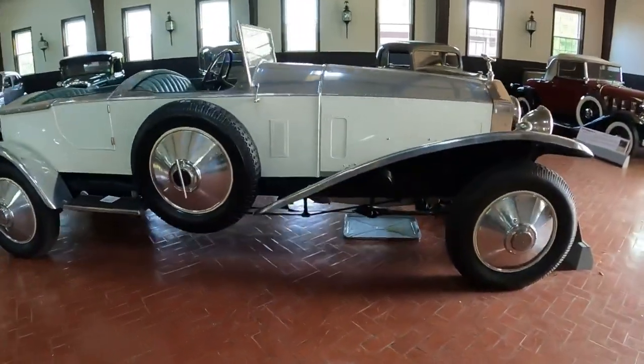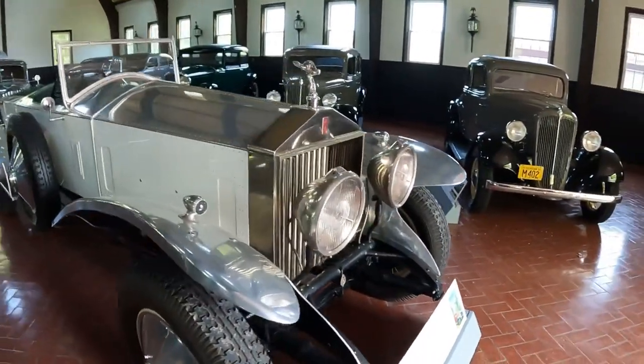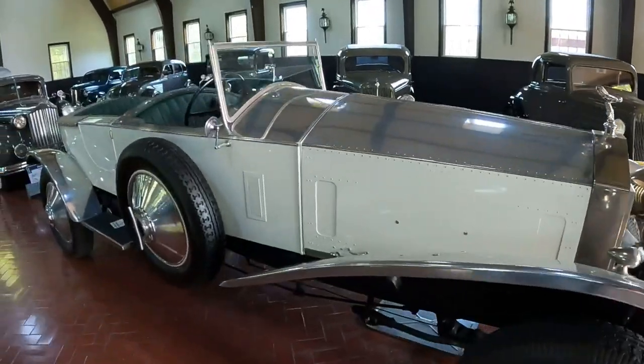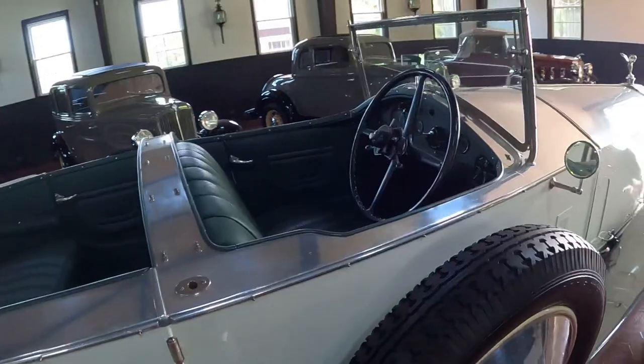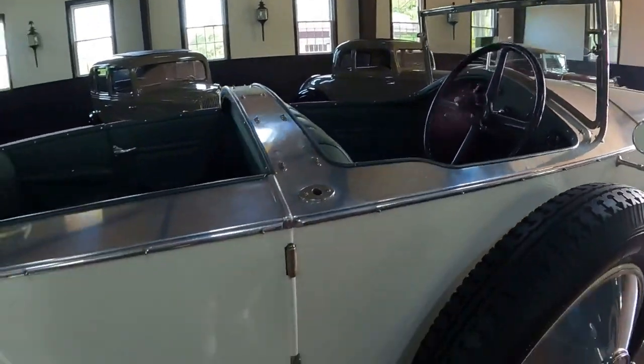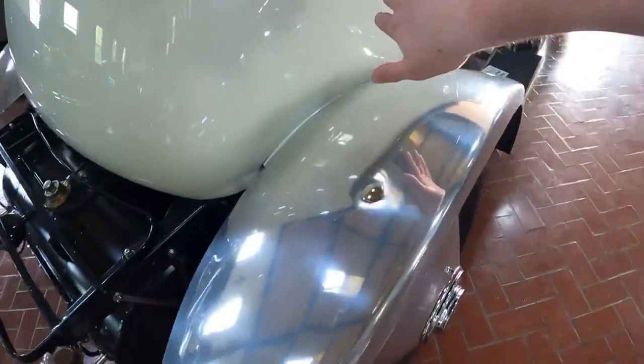Right here in the center, this is a 1927 Rolls-Royce Phantom Torpedo. Look at the fenders and look at how they're flared inward.